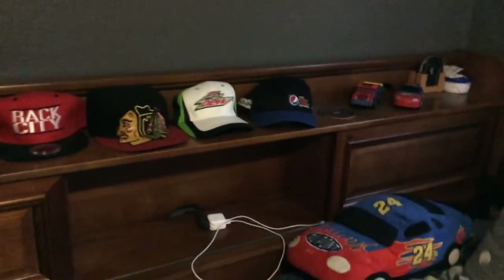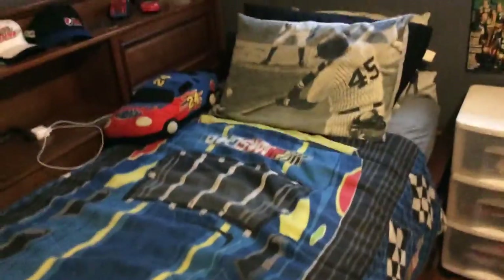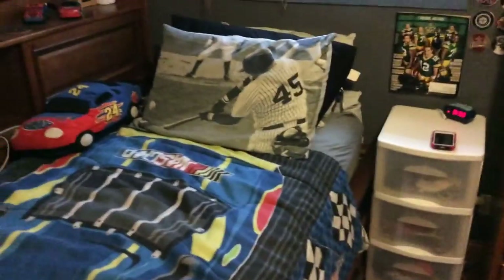Second favorite would have to be a Jeff Gordon hat over there. And then we got my bed. It's not, like, the most organized or whatever, but I just put a NASCAR blanket on there, and I left the baseball pillowcase on, and then I have a Jeff Gordon comforter.